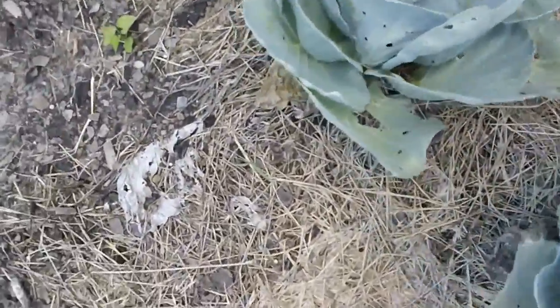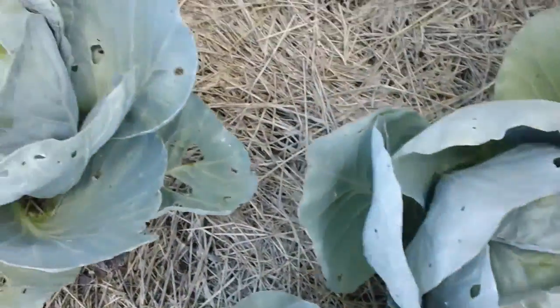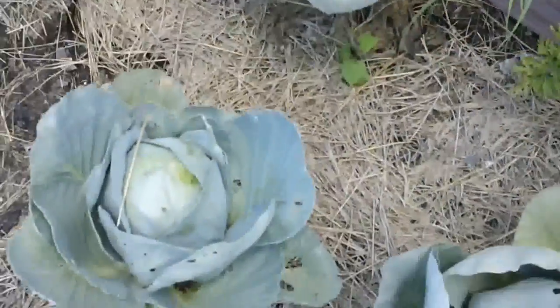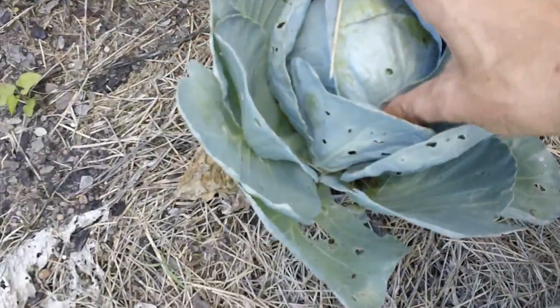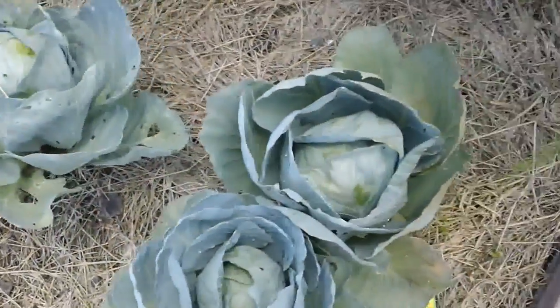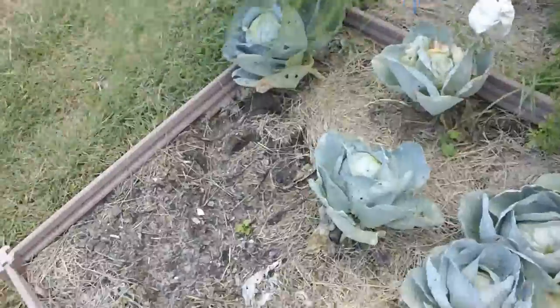Maybe four — let's see. That's a good one over there; it's hard. See how I can squish this one but I can't squish that one? Those are the three heads I'm going to save. These two are coming up and we'll overwinter those.